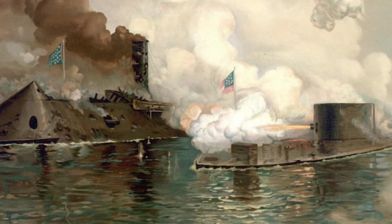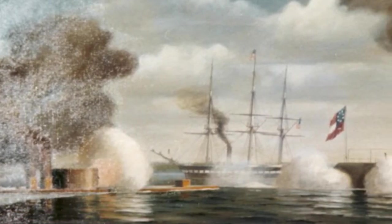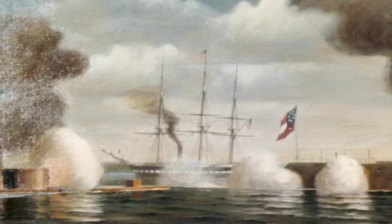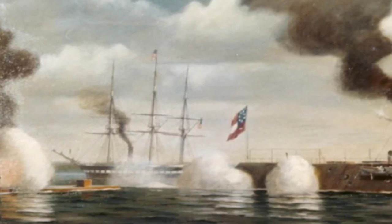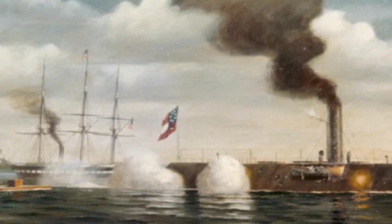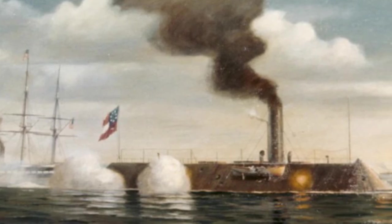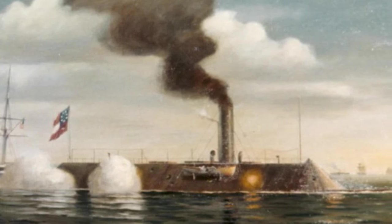The two ironclads closed distance and began their now-famous fight. Keeler described the scene, writing: 'The vessels were now sufficiently near to make our fire effective, and our two heavy pieces were worked as rapidly as possible, every shot telling. The men at the guns had stripped themselves to their waist and were covered with powder and smoke, the perspiration falling from them like rain.' The ironclads circled each other, firing, trying to gain the advantage or a weakness in the other's armor.